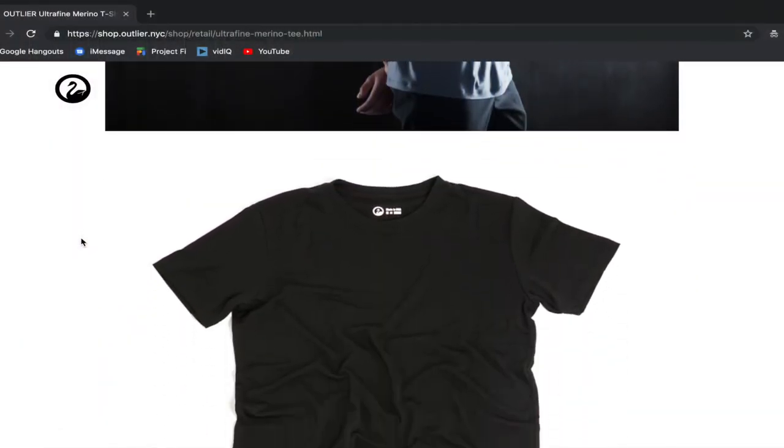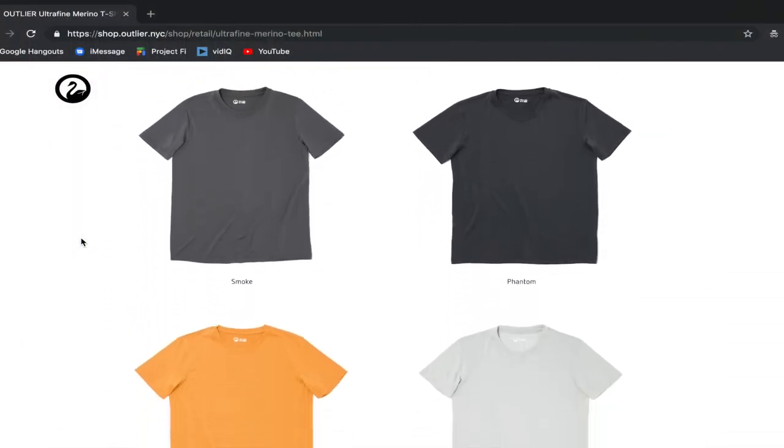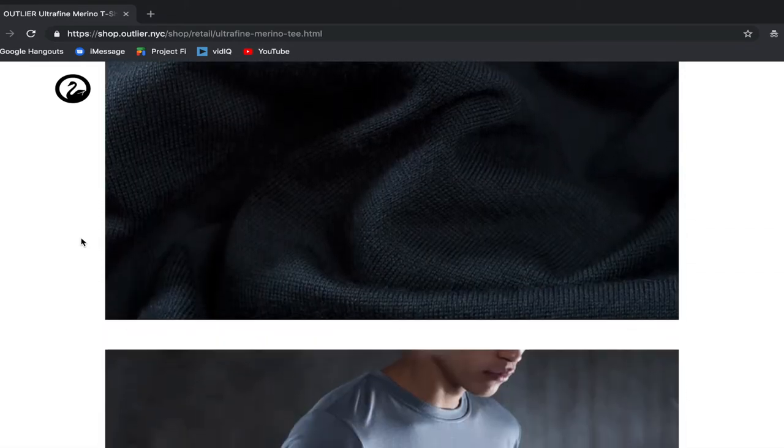This shirt comes in multiple different colors, which is great because a lot of merino wool t-shirt companies only have a very limited amount of colors. Outlier has more colors than most places. I personally wasn't really sure about this color because I normally wear darker grays and blacks, but I actually really like it, and even though it cost me more than my two Wooly shirts put together, I'm actually really happy with this purchase.